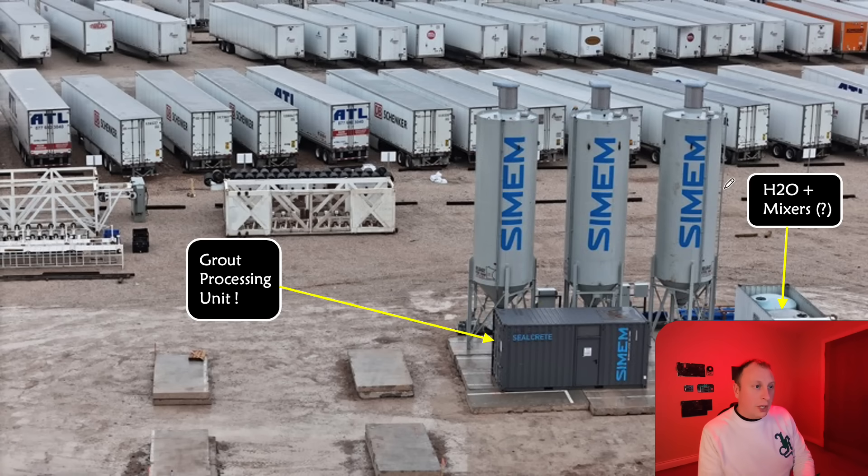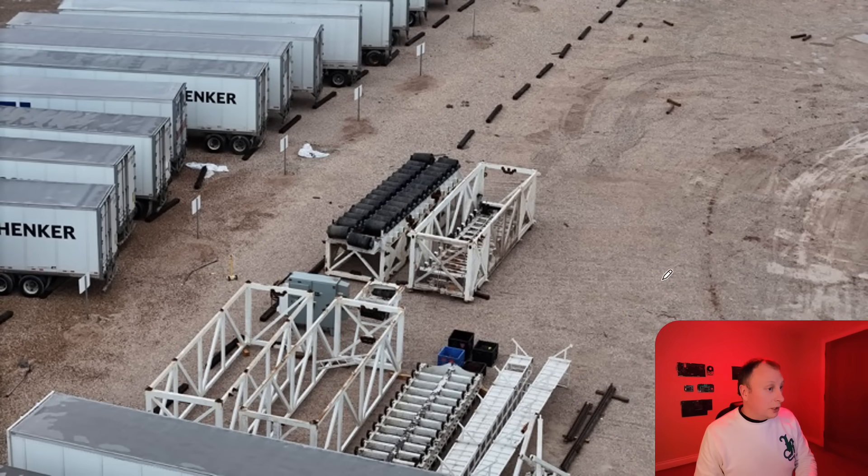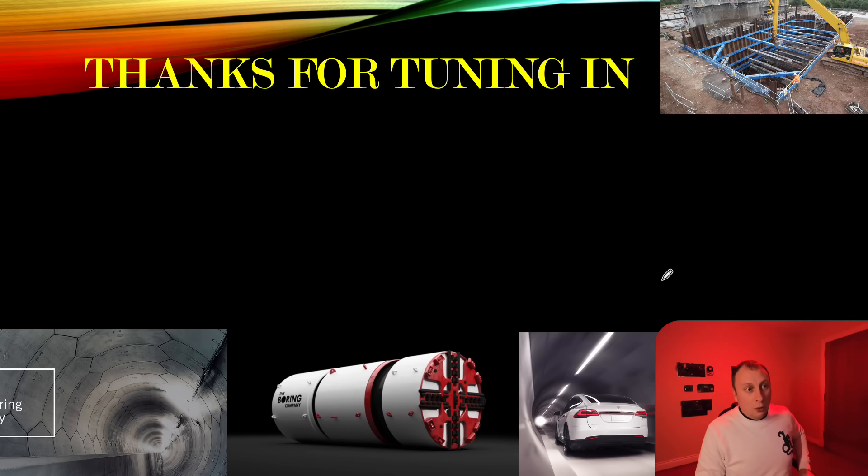As you can see, these are the important silos for the grout. This container here looks like it will be used for combining the various elements — this looks like water and whatever additives they have. It depends how they mix it; the additives may be added in there. That's the grout processing unit, and this is where the water is stored — though it doesn't seem like enough, but maybe they replenish it regularly. Here's our conveyor belt system, which we've seen on many jobs. It's pretty standard, pulled off a previous job, and it will be used as we've seen in the past.